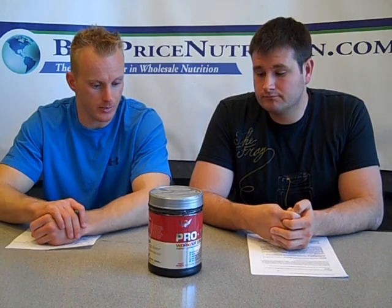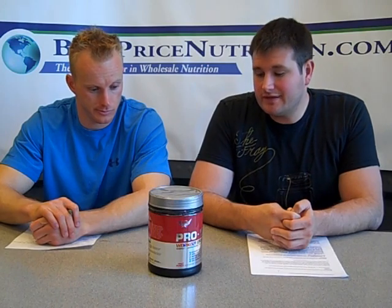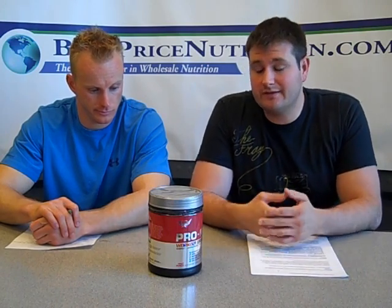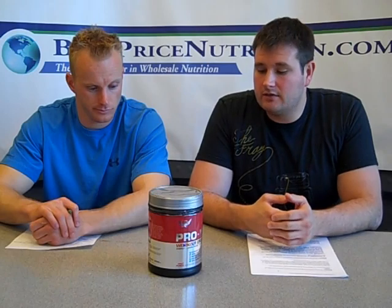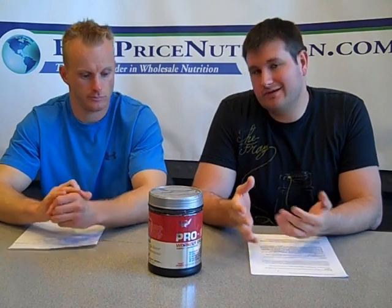Arginine is in a lot of pre-workout supplements, so it seems everyone kind of jumped on that train. Next, the ingredient is L-tyrosine. You'll see this in a lot of energy blends and products as it does provide some energy. A lot of people looking to cycle off of caffeine find tyrosine is a great ingredient for that. So it's in here just to boost energy levels.